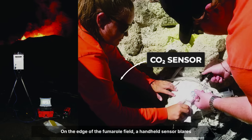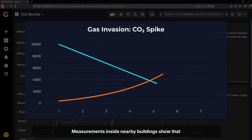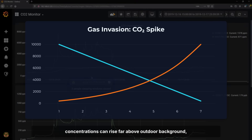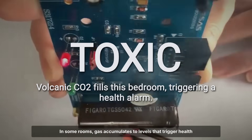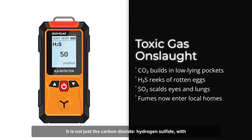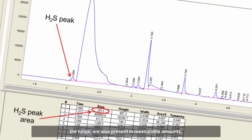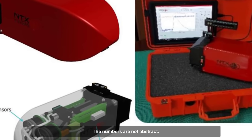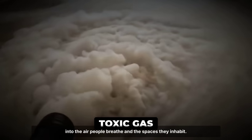On the edge of the fumarole field, a handheld sensor blares a warning as carbon dioxide levels spike. Measurements inside nearby buildings show that concentrations can rise far above outdoor background, especially overnight or during periods of low wind. In some rooms, gas accumulates to levels that trigger health warnings, with headaches and dizziness reported by those who spend time indoors. It is not just carbon dioxide — hydrogen sulfide, with its sharp rotten egg odor, and sulfur dioxide, which burns the lungs, are also present in measurable amounts. The numbers signal a continuous, aggressive invasion: an ongoing transfer of volcanic energy from deep underground straight into the air people breathe and the spaces they inhabit.